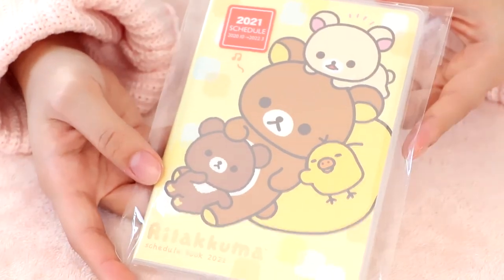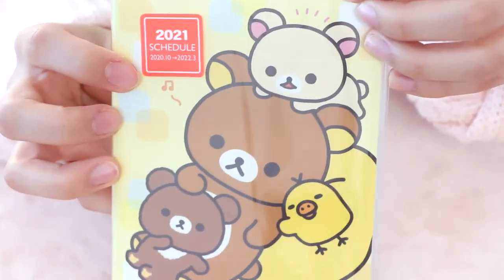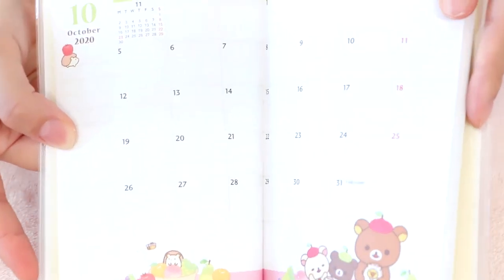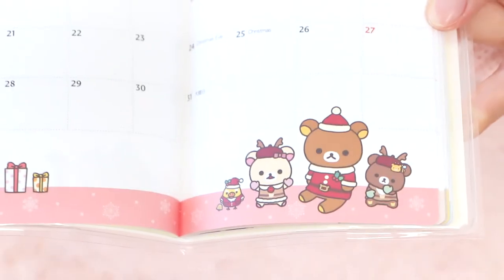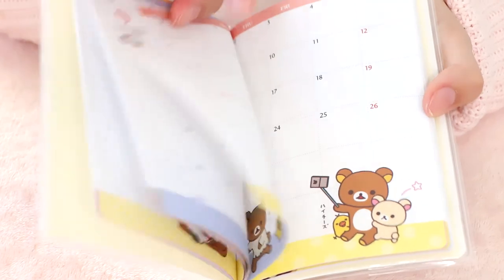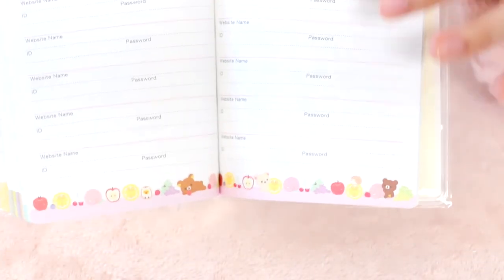Finally, for the Rilakkuma items, I bought this planner, which I've never had before so I'm excited to use it. I think this year is really the year where I start planning my stuff. Here we have all four friends together on the cover. The inside has the months and years listed, and here is what the pages for every month look like. Here's December 2020 — I kind of regret not opening this before so I could use those pages. And here we have January, with Rilakkuma and friends wearing cow costumes because this year is the year of the ox. We even have some space to write passwords, which is very handy.